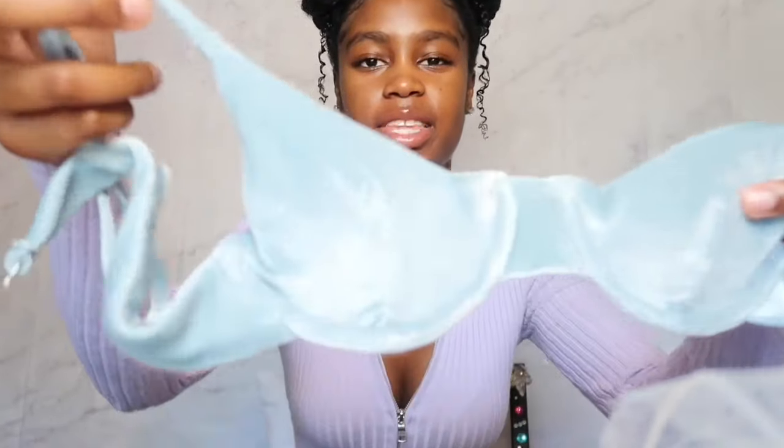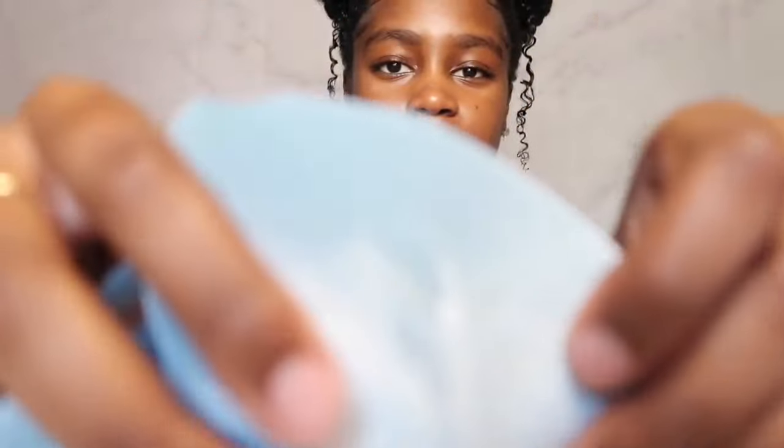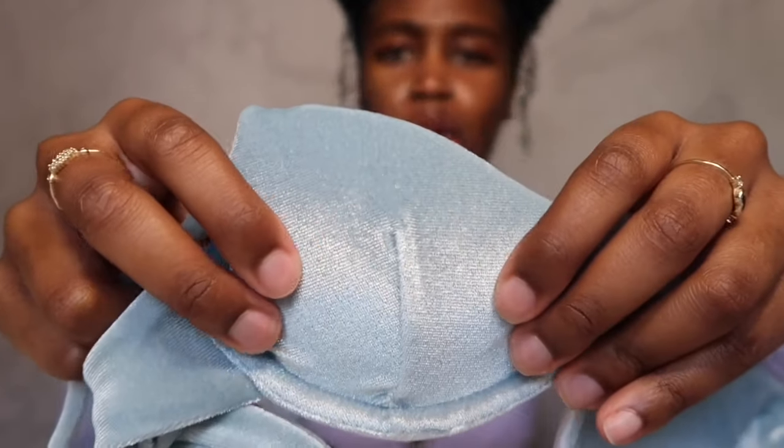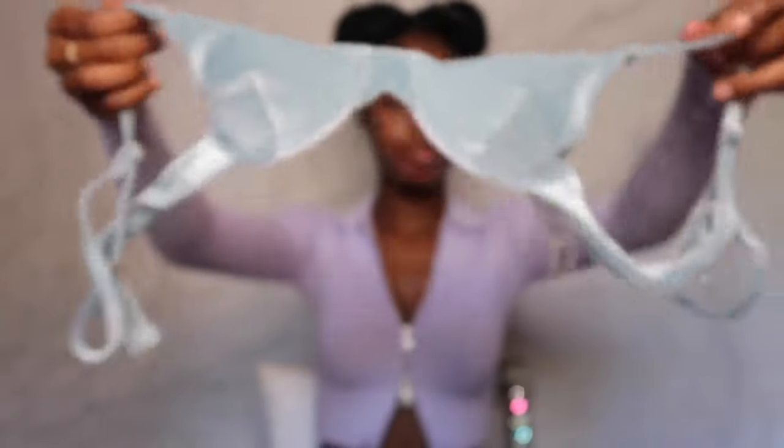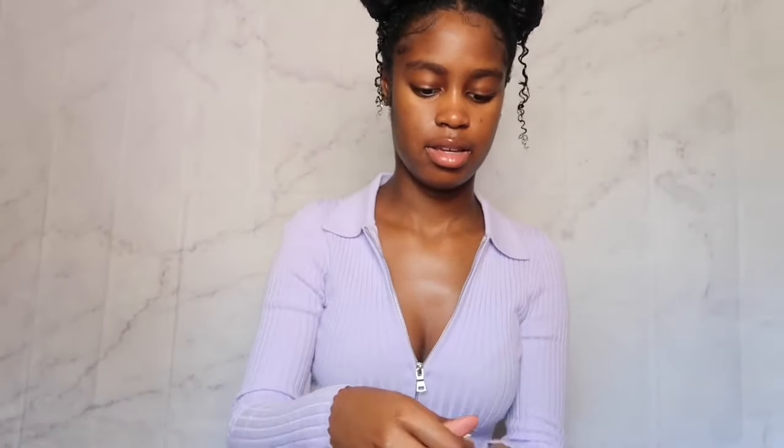This next one is real cute — one of my favorites. We got this bomb velvet top. Can y'all see it? That's bomb velvet with a cute little clasp in the back, just like the last one. Then we also have a thong bathing suit bottom.